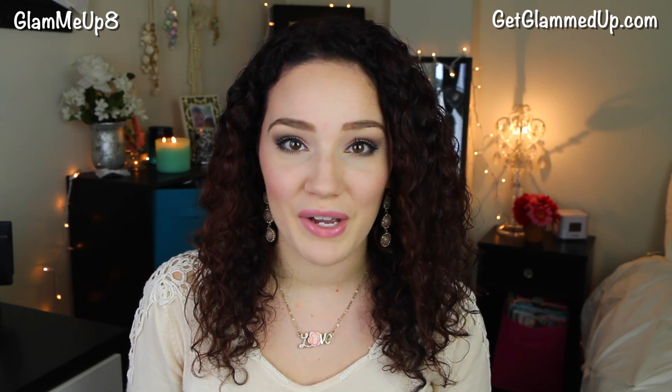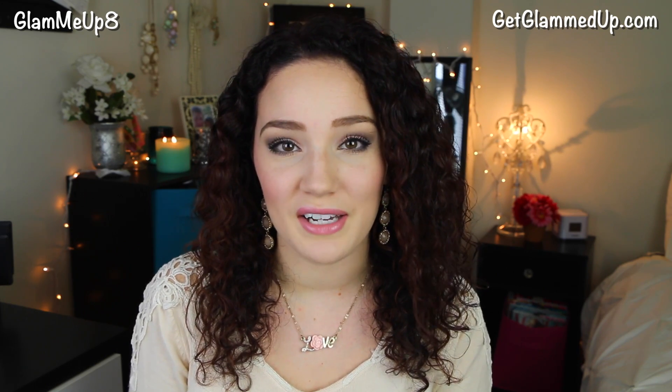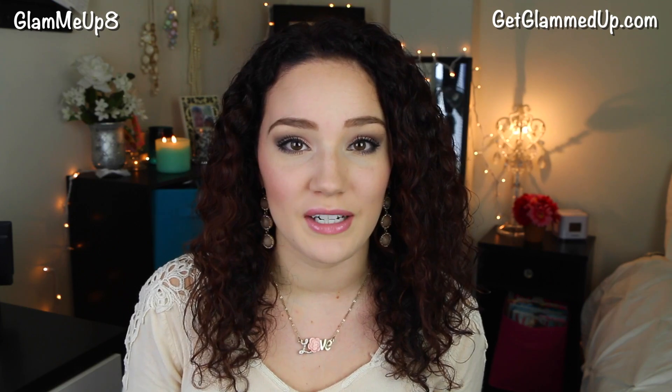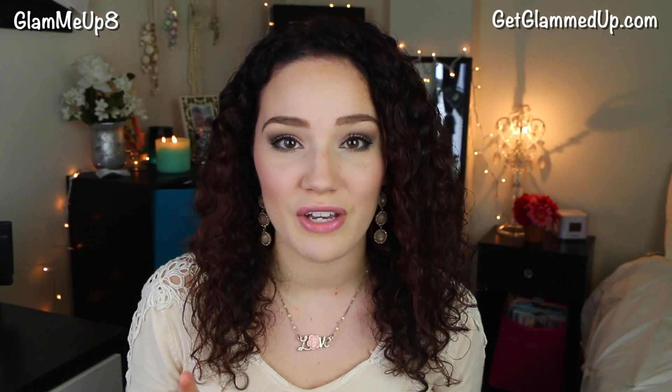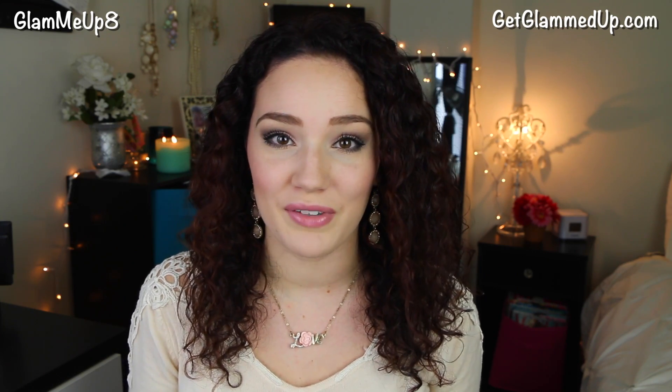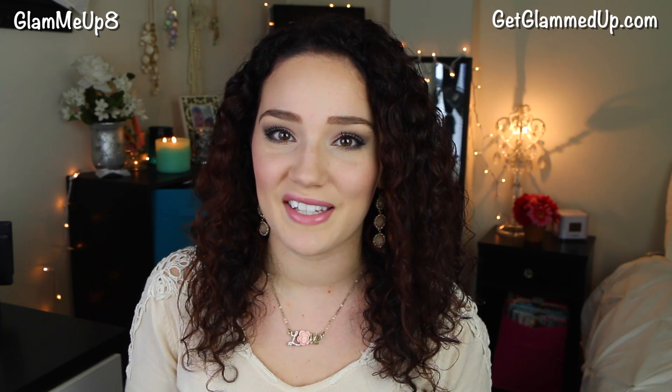At the end of this video I'm also having a giveaway for you guys. I wanted to give back to you all for Valentine's Day. I also did a giveaway in my last current favorites video, so I have two giveaways going on. I've really just been in the mood to share my love with you guys, and I think you're really going to like the palette I'm giving away, so definitely stay tuned to the end of the video.